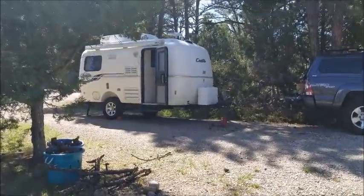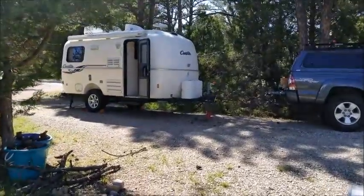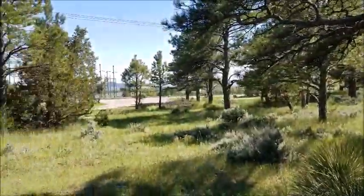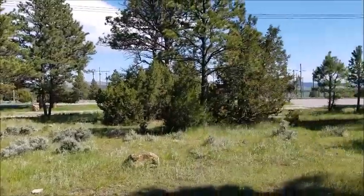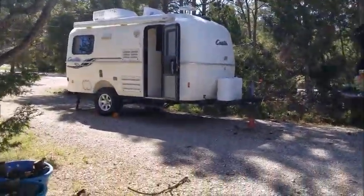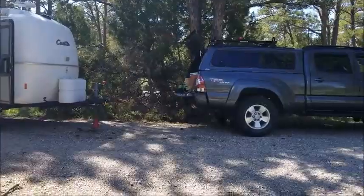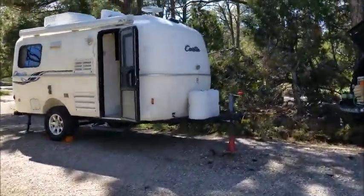Hey everybody, this is just a little look at my 17-foot Casita Travel Trailer. Just got up here to beautiful Glendo State Park in Wyoming. It's Memorial Day weekend, so a lot of people here, but that's fine. Hoping to do some mountain biking, some hiking, and just rest in the nice Casita camper when I'm done. But while I'm waiting for my friends, I figured I'd make a quick little video and show you guys my little egg.